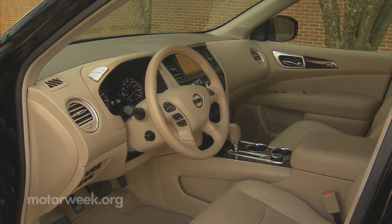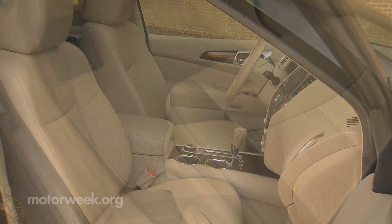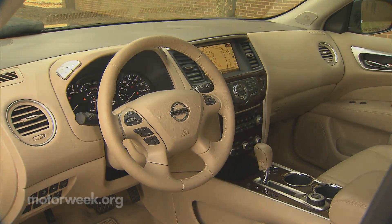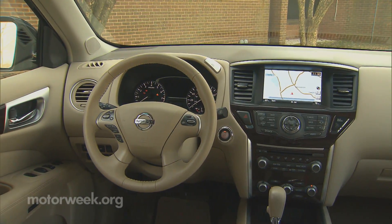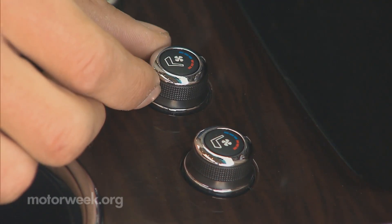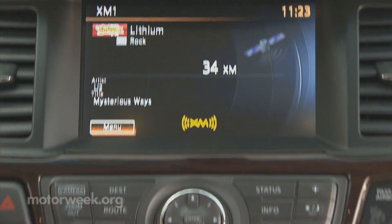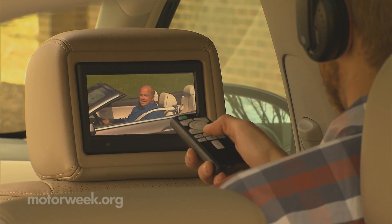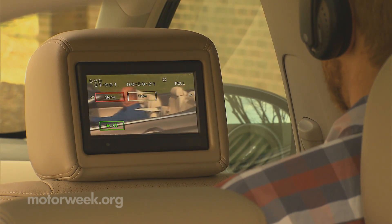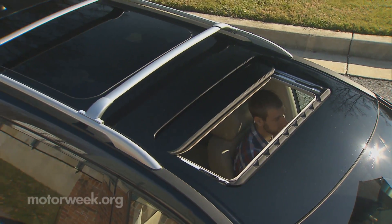But it's inside where the new Pathfinder has changed the most. It's gone from cramped and utilitarian to spacious and plush. The level of luxury equipment available is staggering, and not far off the Infiniti JX that it's based on. Platinum trim models come with heated and cooled front leather seating, Bose Premium Audio with 13 speakers, navigation, power rear liftgate, and remote start. You can go further by adding the Platinum Premium Package, which enhances rear seat enjoyment with dual 7-inch DVD displays in the headrest and a dual panorama sunroof.